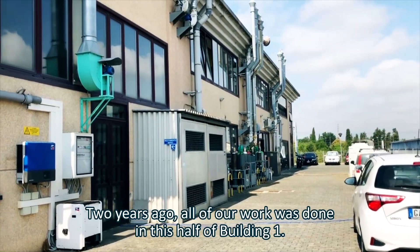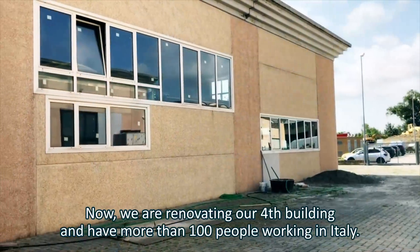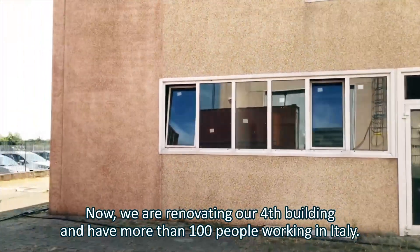Two years ago, all of our work was done in this half building model. Now we are renovating our fourth building and have more than 100 people working in Italy.